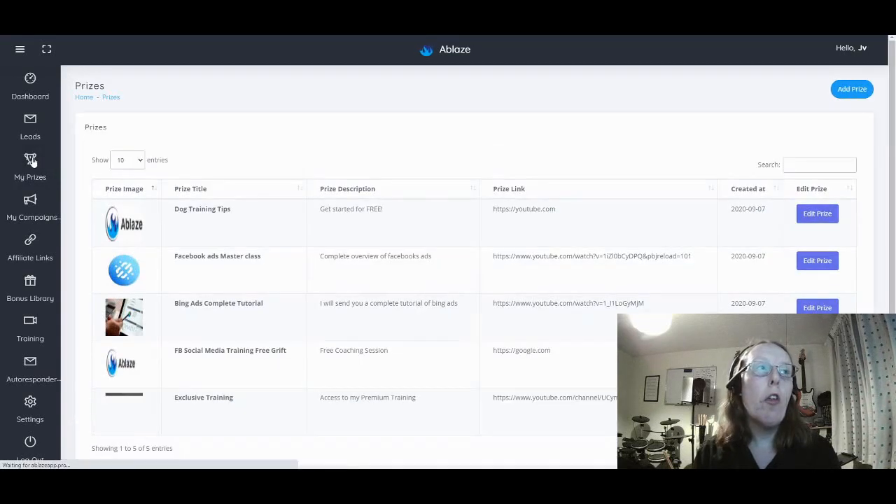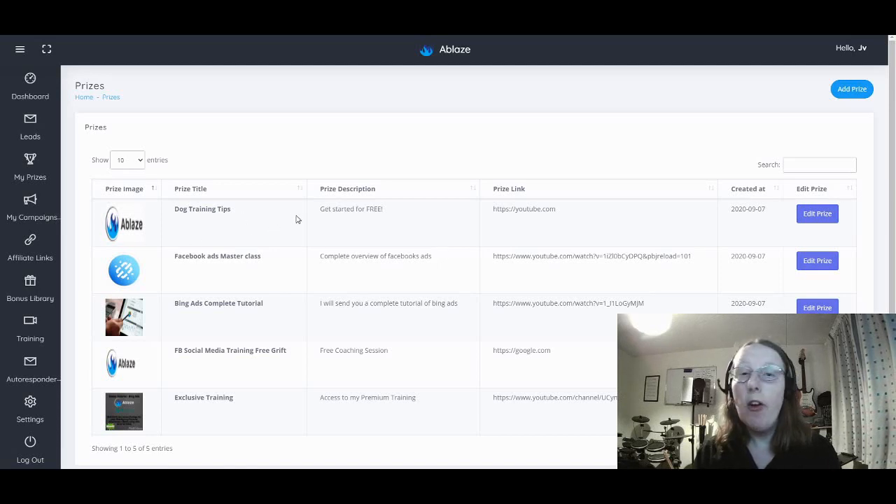Through those campaigns you'll also be able to set up prizes, which is a great way of getting leads to click on your links and go to your high ticket sales. For example, you can set up something like dog training tips with a prize description and link. You can change those prizes — there's also a Facebook ads masterclass in there as a prize with a link you'll be promoting to generate those leads.